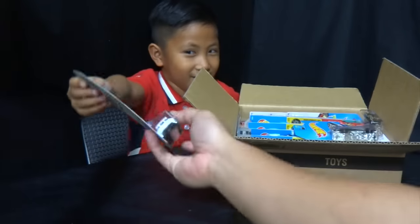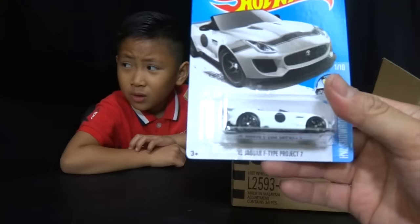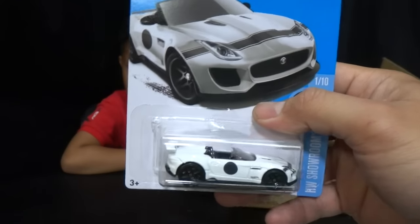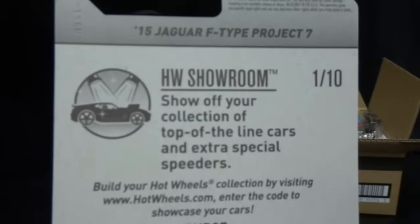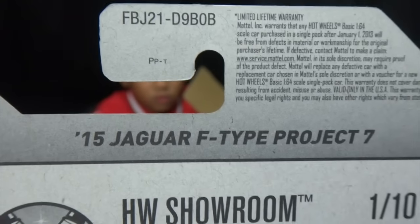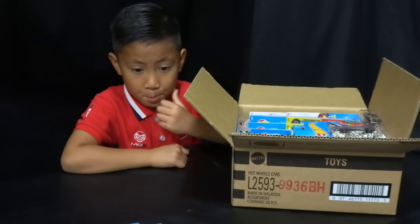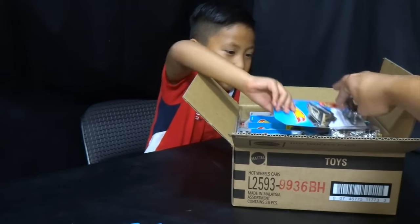We got some multiples of some cars. Here's a 2015 Jaguar F-Type Project 7 in white — I believe this is a Kmart exclusive color. We also have a red and one in green. Here's the back of the card; these were from the B-Case for 2016.